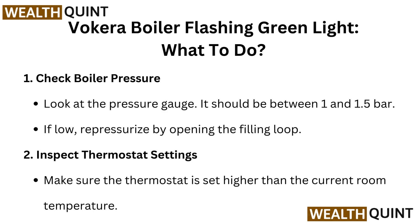What to do? First, check boiler pressure. Look at the pressure gauge — it should be between 1 and 1.5 bar. If low, repressurize by opening the filling loop.